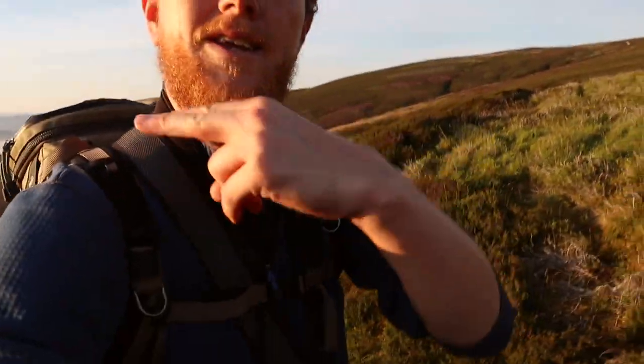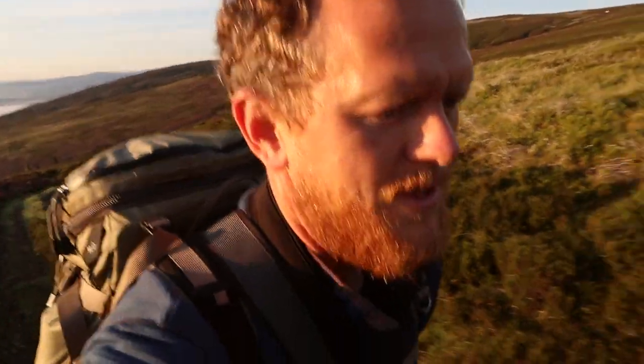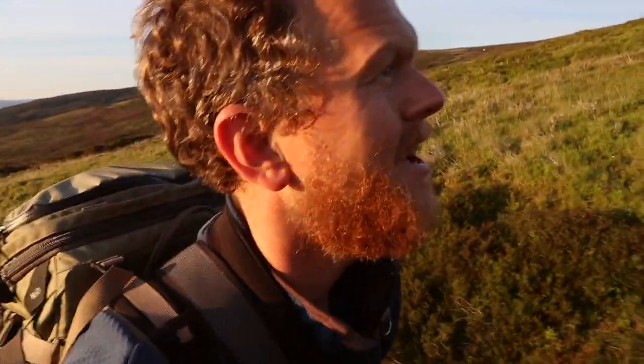The ring ouzel is basically like an upland blackbird. It is a thrush and it looks almost exactly like a blackbird except it has a white patch ring around its neck or throat. There are only about four or five thousand breeding pairs in Scotland, so it's not something you see everywhere. You just have to come to the right places.